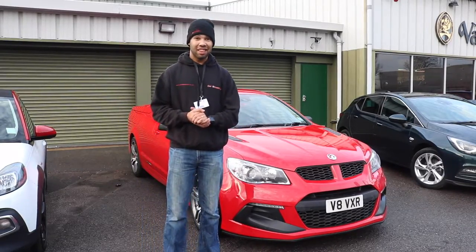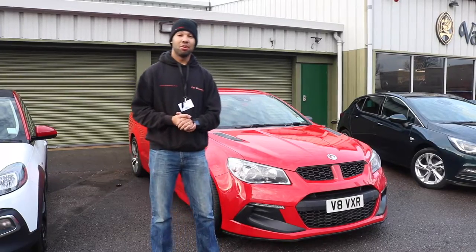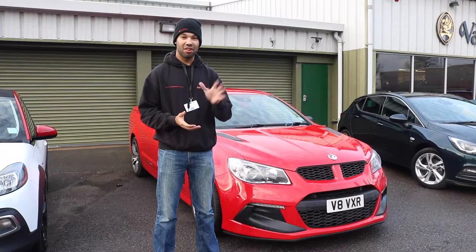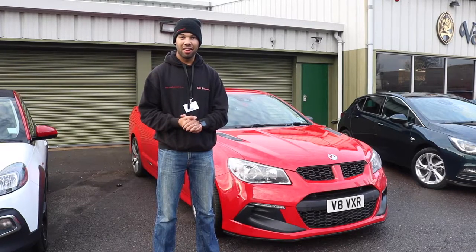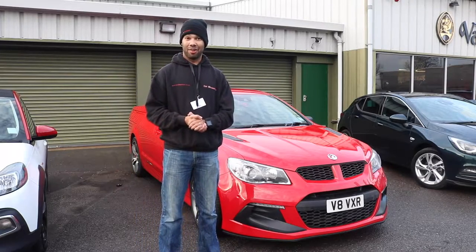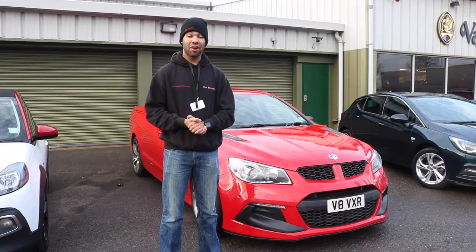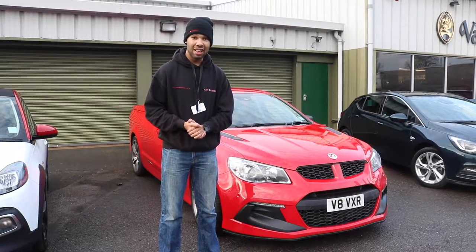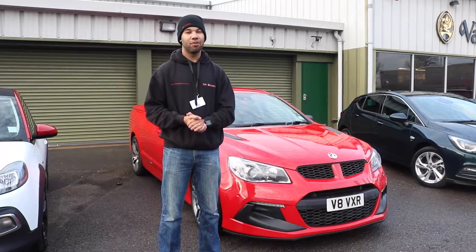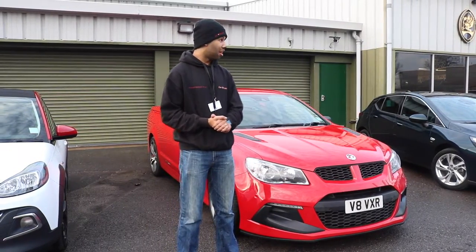The engine is rather bold as well. Underneath the bonnet is a 6.2 litre V8 engine which is supercharged to produce 544 PS, which is around 540 horsepower. That's quite a lot of power indeed. It's limited to a top speed of 155 miles per hour and the 0-62 time is 4.5 seconds - I may be a little bit off on those figures.